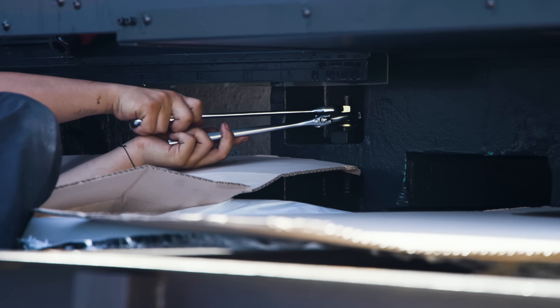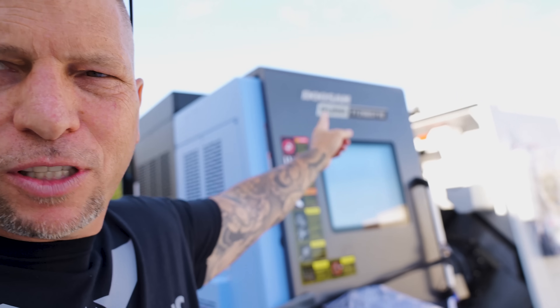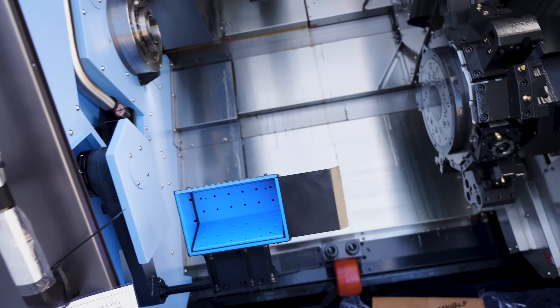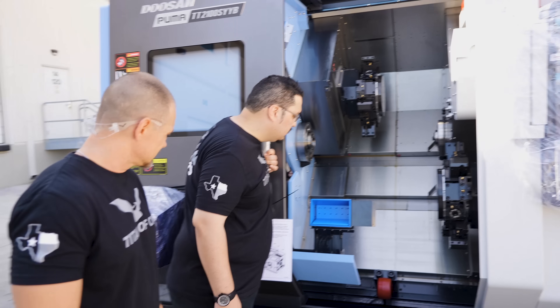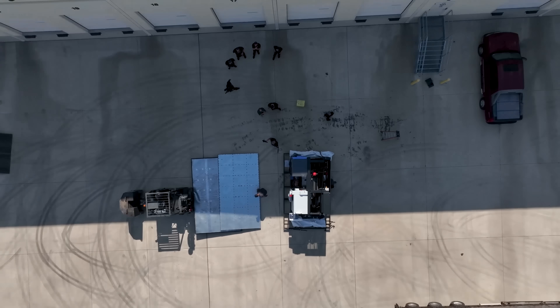As you guys know, Doosan is now DN Solutions, so this machine was probably manufactured right before the name change — it still says Doosan. First look inside: you've got the turret over here, the turret up there, a spindle on each side, a part catcher right here, and two tool probes — one for the top, one for the bottom. We also have a conveyor for parts coming off the sub-spindle side. I love the way they do the conveyors.